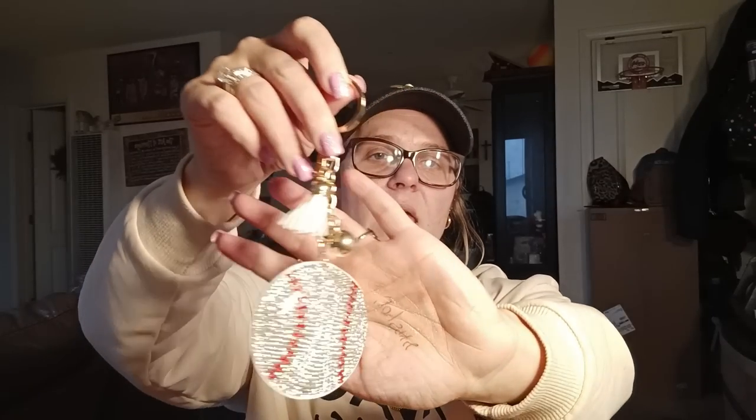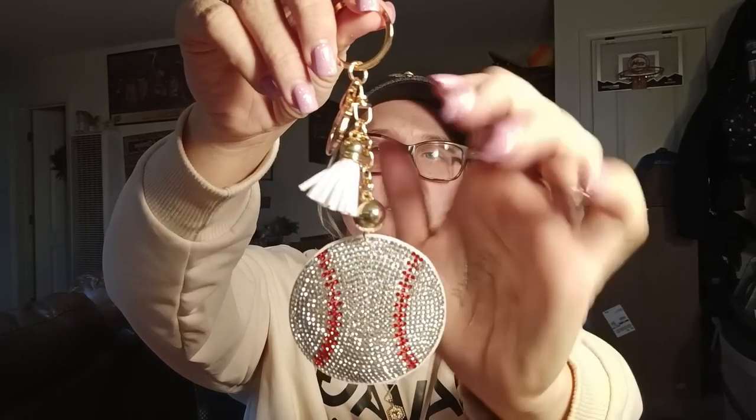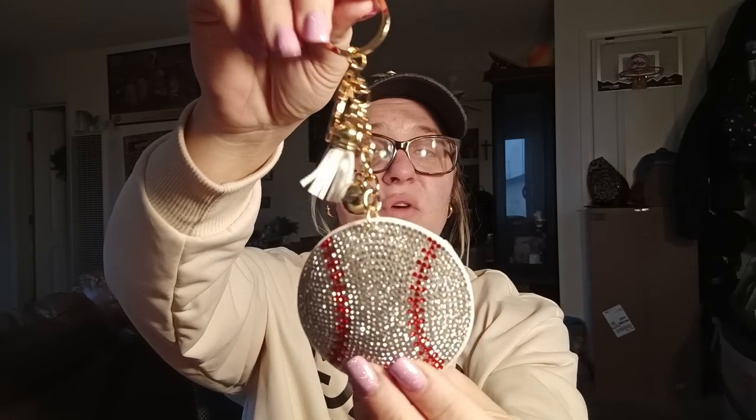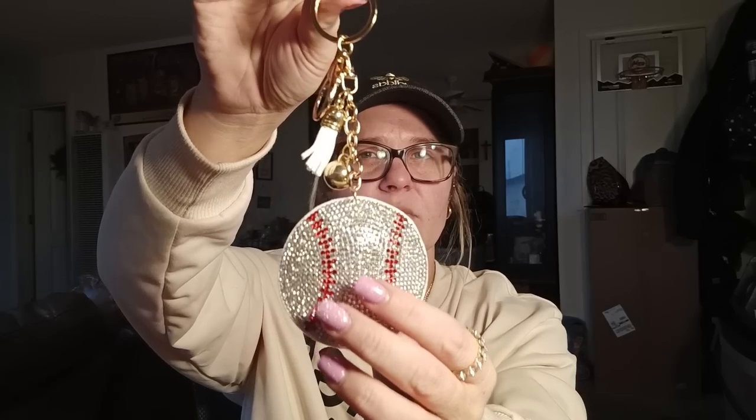I also saw this baseball keychain — this thing is huge, I did not expect it to be this big. It's blingy, with a little white tassel, a little gold ball, and then the huge baseball. I thought it was going to be smaller, but it's pretty. I think this was like $3 and something cents. Getting ready for baseball season!